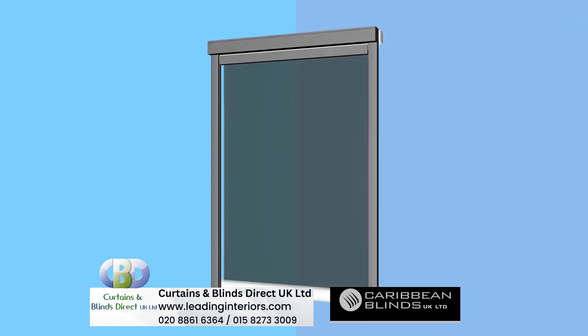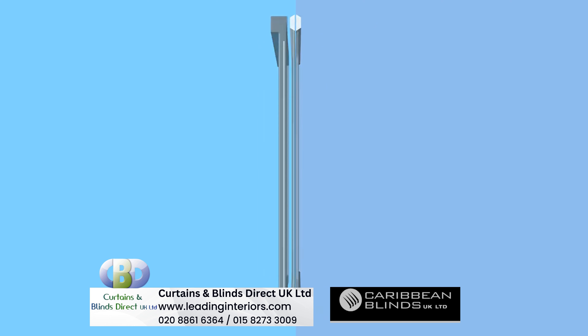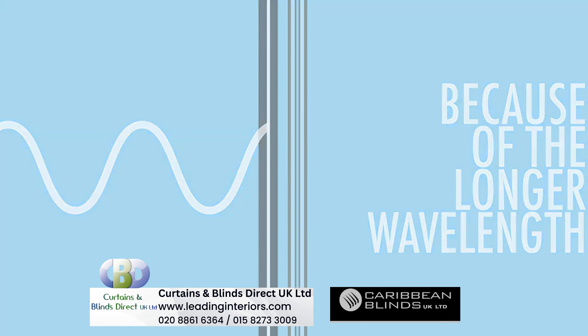Unlike glazing, external blinds are not transparent to the sun's energy, with almost all of the shortwave radiation either reflected or absorbed by the material. Any absorbed energy that is re-radiated towards the glazing does not transmit through the glass because of the longer wavelength, and simply ventilates away.